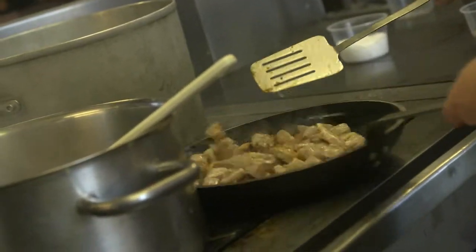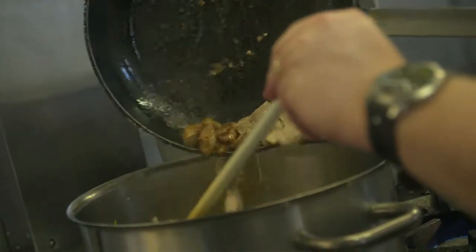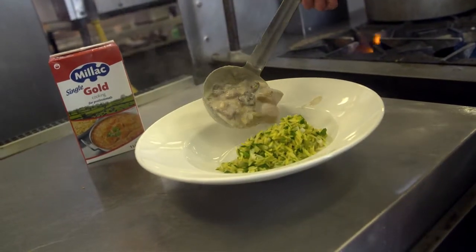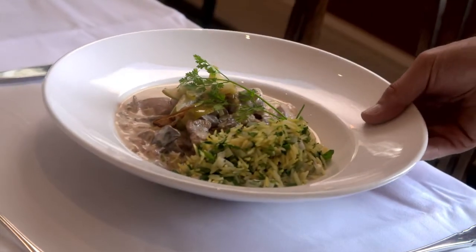One of the dishes that we do at the college is a pheasant pancetta dish, which we serve with a little risotto rice or pilaf rice. Because it's lighter than dairy cream, we found that Millac Gold Single gives a much better balance to flavour and it doesn't add a heaviness that dairy cream will add to it.